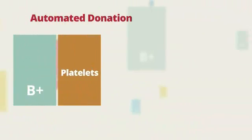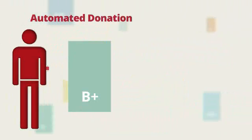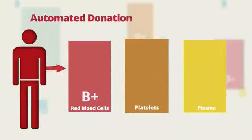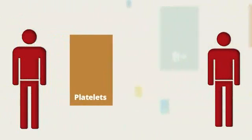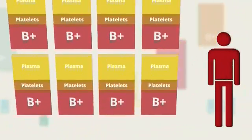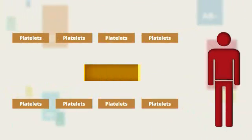Since your platelets are in high demand, we encourage you to try an automated platelet donation. A platelet donation is done through a process that allows us to collect only your platelets and not your plasma or red blood cells. With one platelet donation, we can get one or more complete platelet dose for a patient, when it would take up to 8 whole blood donors pulled together to produce that same platelet dosage.